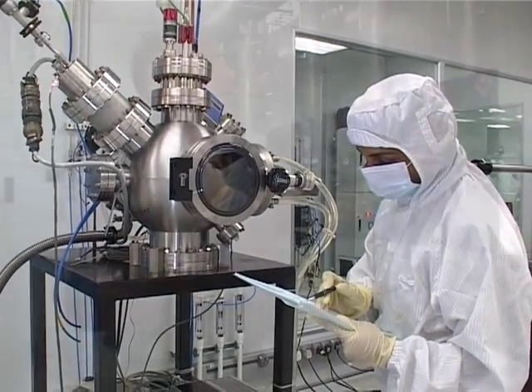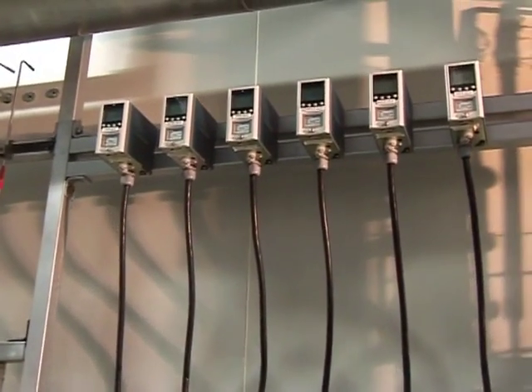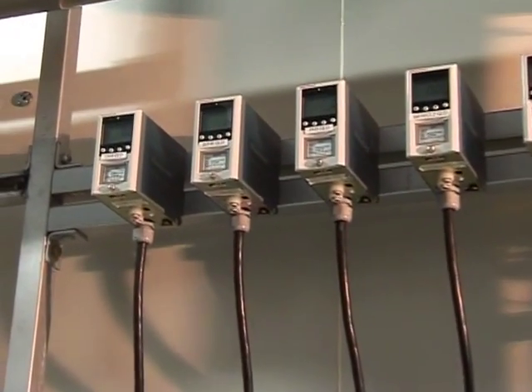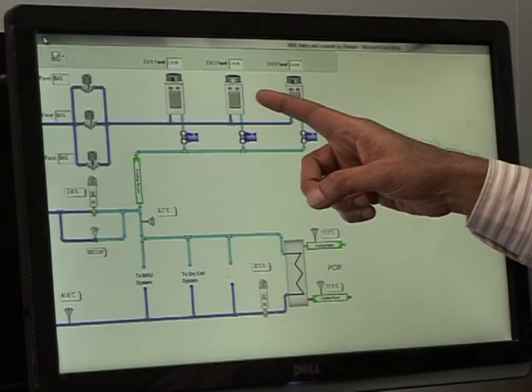Gauging pressure, temperature, acidity, salinity, and other parameters is a job entrusted to hundreds of miniature sensors, relaying real-time data to the facility's computer monitoring system.